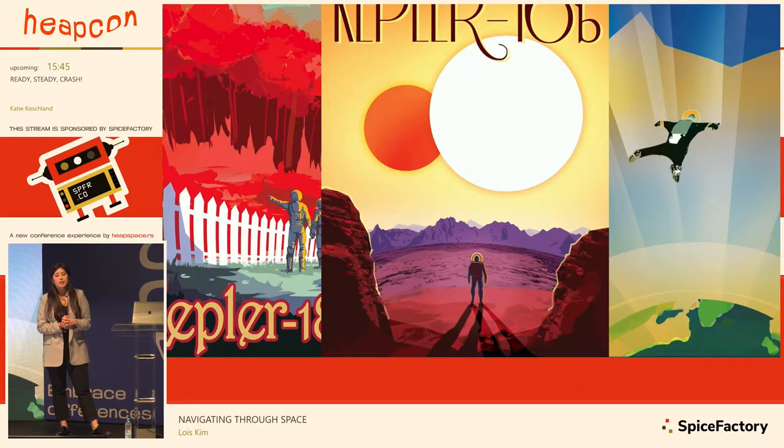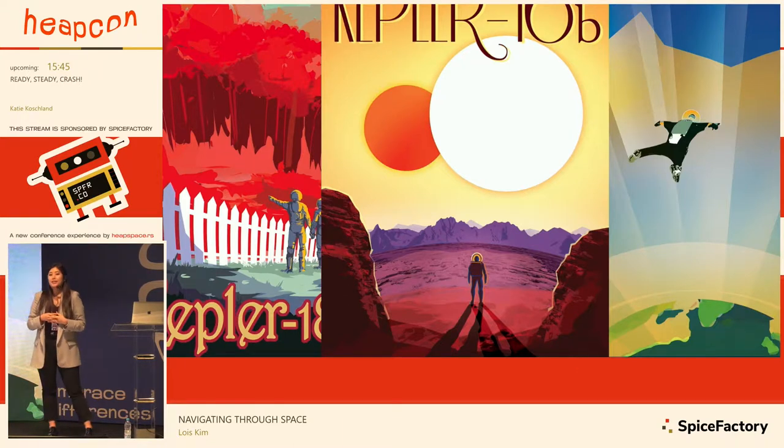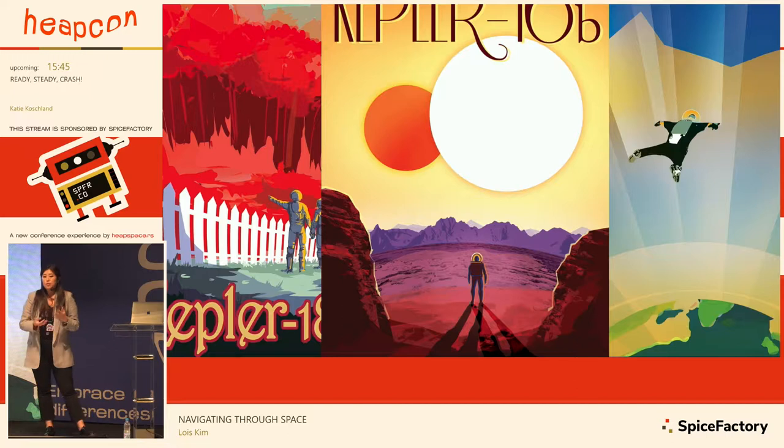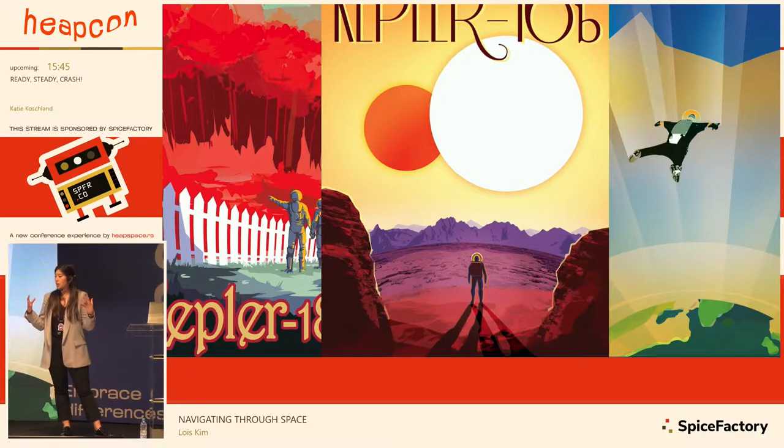First I want to share what our studio is known for — graphics and illustrations — and how that helps JPL. Some of you may have seen these posters. This is a travel poster we designed for exoplanets. For those who don't know, exoplanets are planets outside of our solar system — light years away, with their own solar systems. They're real and we are constantly discovering new planets. JPL has an exoplanet division where scientists are constantly looking for new planets.